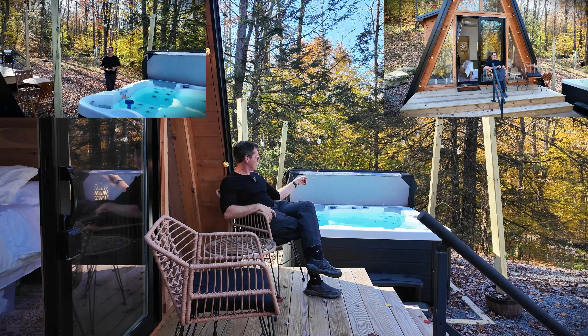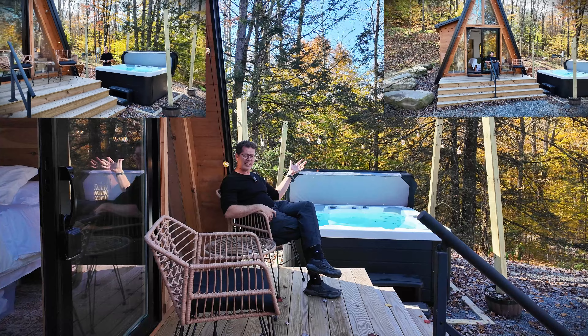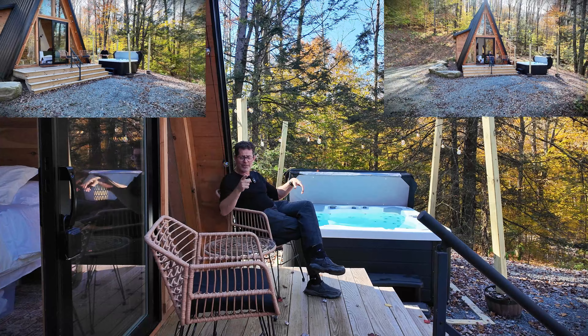It's secluded. It's by itself. It's got a hot tub. It's got the string lights. It's got a fireplace in the back that I'll show you in a second.